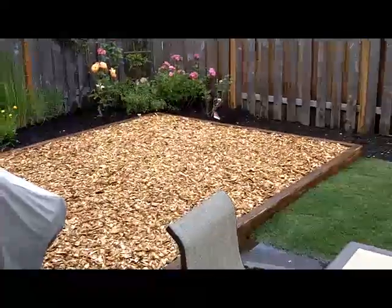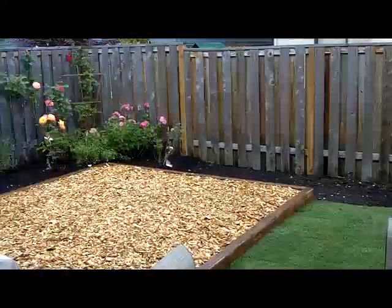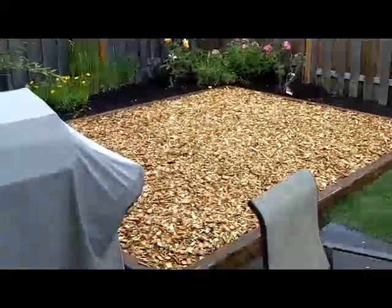A cedar filled play area for Nick. This will be our vegetable garden against the fence. Everything looks all nice and done.